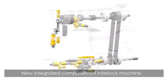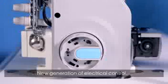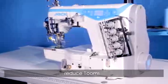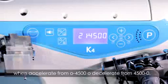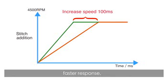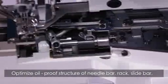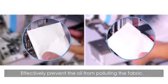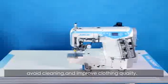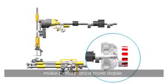The new integrated computerized interlock reflects excellent machine performance. A new generation of electrical control reduces noise when accelerating from 0 to 4,500 RPM and back to 0, delivering faster response, higher efficiency, and more comfortable operation. An optimized oil-proof structure on the needle bar rack and slide bar recycles redundant oil in time, effectively preventing oil from polluting the fabric, improving clothing quality.